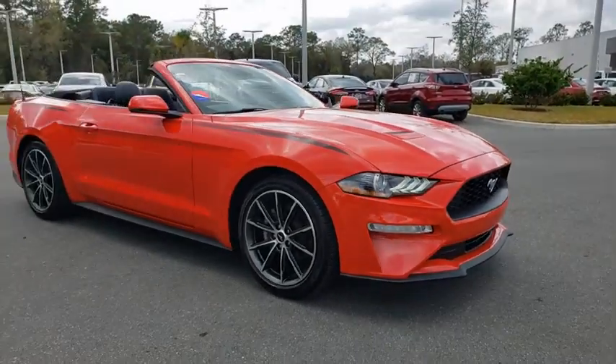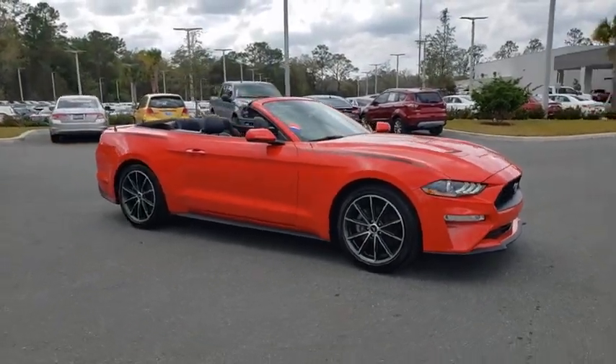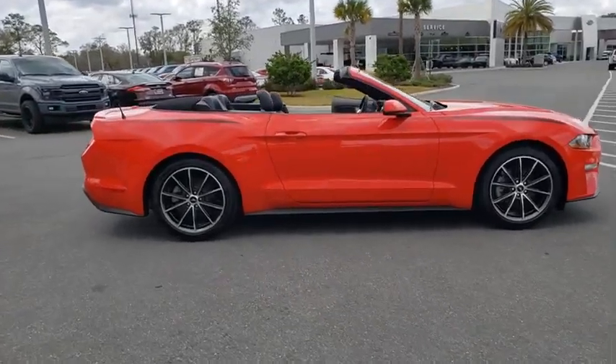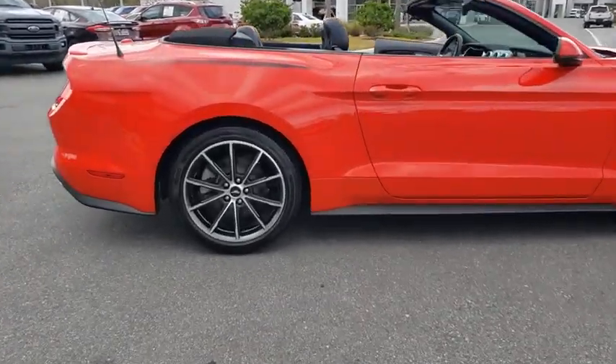We are pleased to show you the 2019 Ford Mustang. The Mustang is race-worthy and ready for the track. This vehicle has less than 20,000 miles.